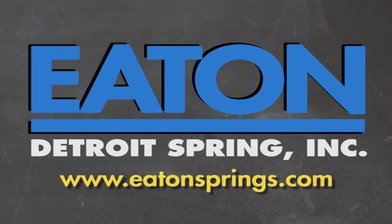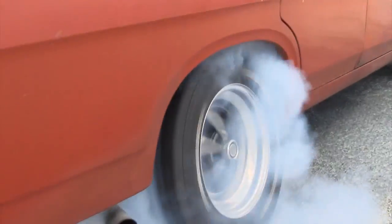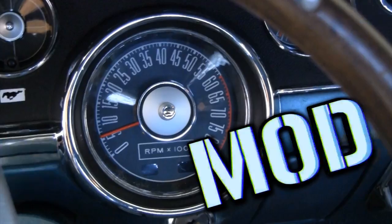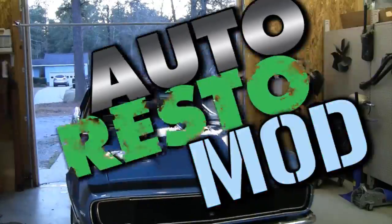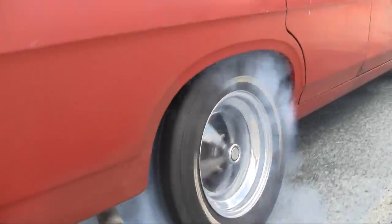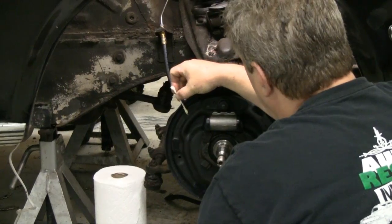Brought to you by Eaton Detroit Springs, proudly made in the USA. Classic car, muscle car — we want to show you how to restore your automobile and save yourself some money in the process. Sometimes we consult the pros, sometimes we mess up. But just remember, it's never a problem, it's always a project. This week on Auto Resto Mod, I talk turkey about ways to improve braking safety as well as drum versus disc brakes.